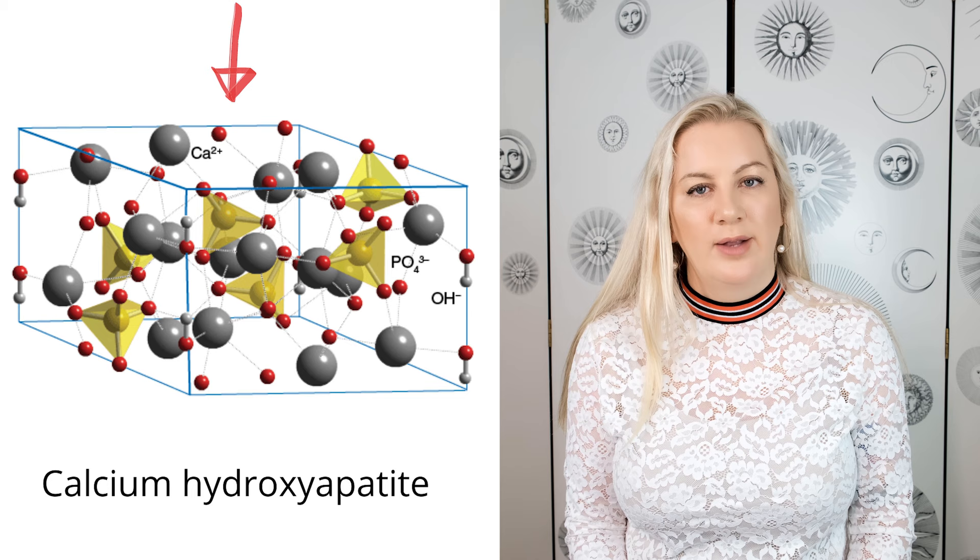Radiesse — what is it, why do we use it, who cares? I care. Radiesse is not a hyaluronic acid dermal filler. It's made of something called calcium hydroxyapatite, which is found in the hard structures of the body like the teeth and bones. That sounds like something you would not want to inject into your skin, but actually it's fine.